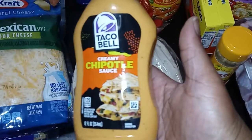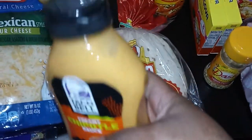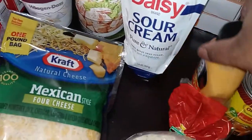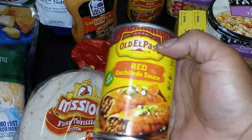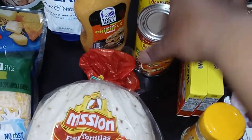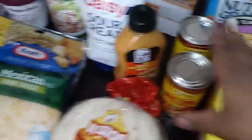I got some creamy chipotle sauce from Taco Bell — I've never tried it before but I saw it and decided to try it out. I have sweet peppers so I may do something with fajitas another week. I think this week we're gonna do ground turkey and I also got enchilada sauce — I may do enchiladas. Just some more options for Taco Tuesday since we have it just about every week.